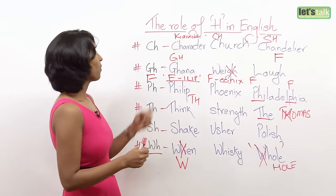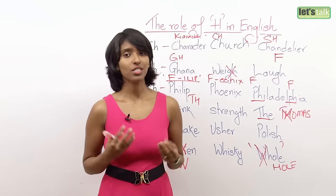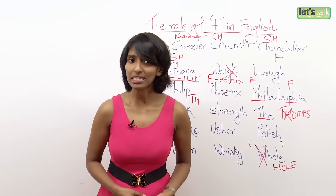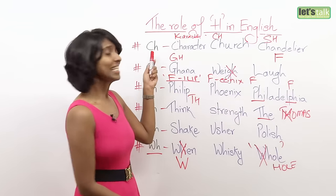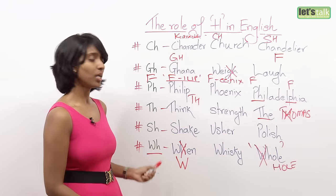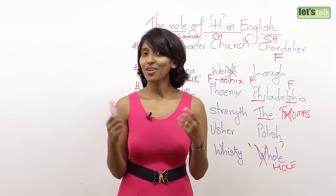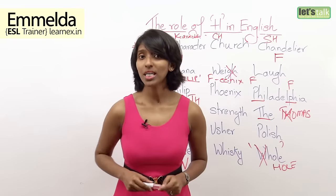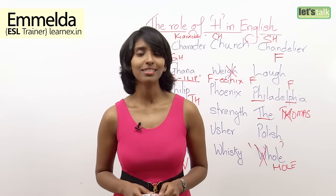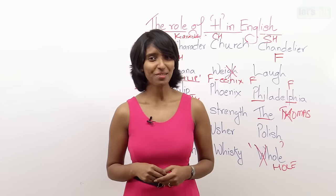So now you see how H, when combined with different consonants, produces different sounds. I hope you enjoyed this lesson and I was able to clarify a few doubts about CH, SH, WH, and TH. Please leave your comments below, and I'll be back with another new lesson. Until then, see you — have fun and have fun learning English. Goodbye!